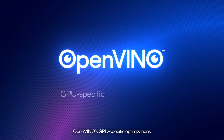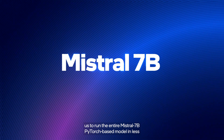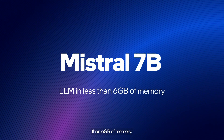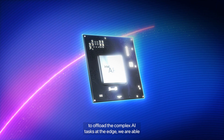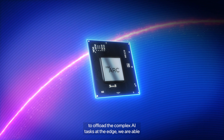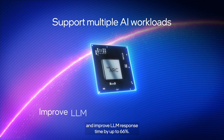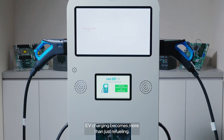OpenVINO's GPU-specific optimizations and reduced memory footprint for LLMs enable us to run the entire Mistral 7B PyTorch-based model in less than 6 GB of memory. By adding the Intel Arc GPU to offload the complex AI task at the edge, we are able to support multiple AI workloads and improve LLM response time by up to 66%.